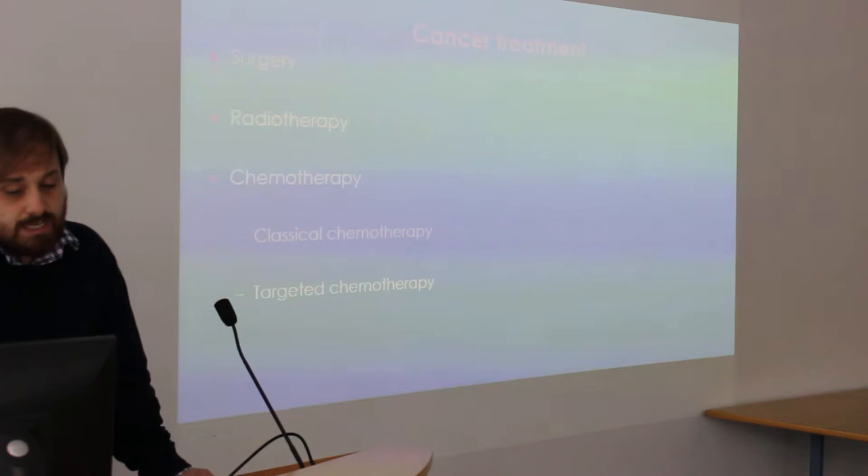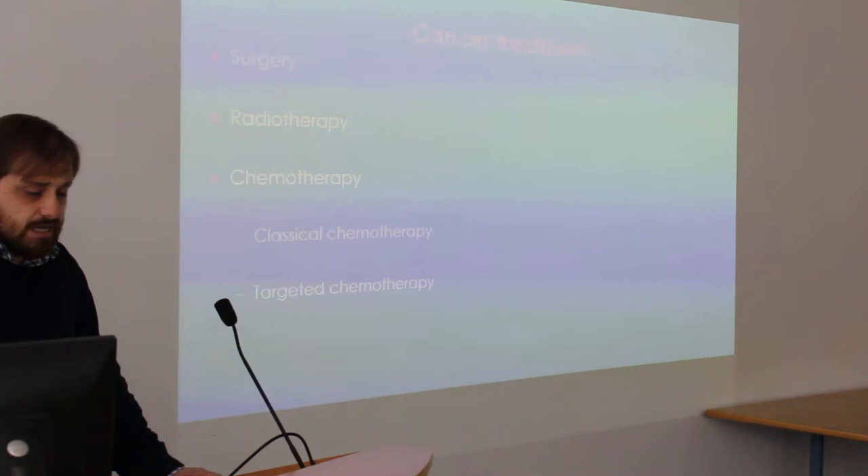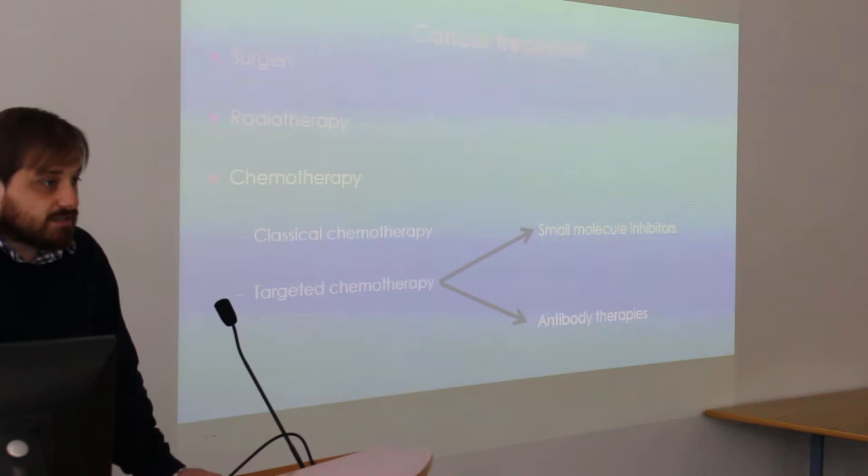For the last 20 years, researchers have been trying to develop targeted chemotherapies — chemotherapies that hit just the cancer only, and not the normal tissue. This should really reduce the amount of side effects. Today you'll probably be hearing about two types of targeted chemotherapies.